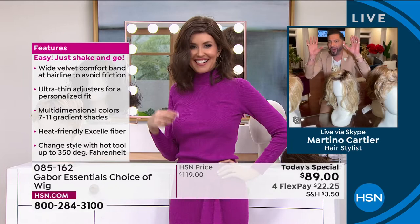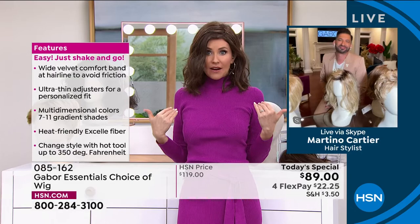This is just the absolute ultimate perfect hair that everybody wants. It is.